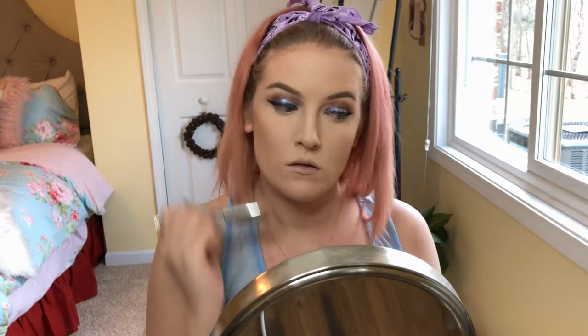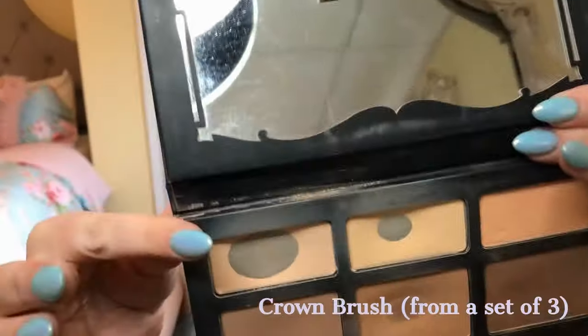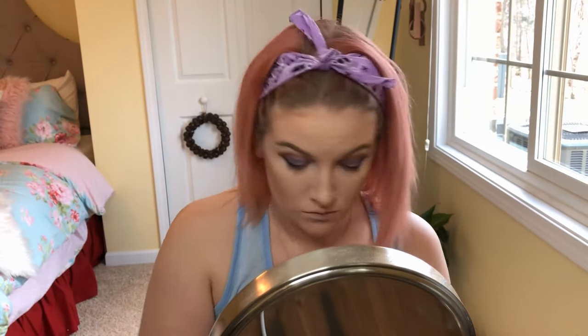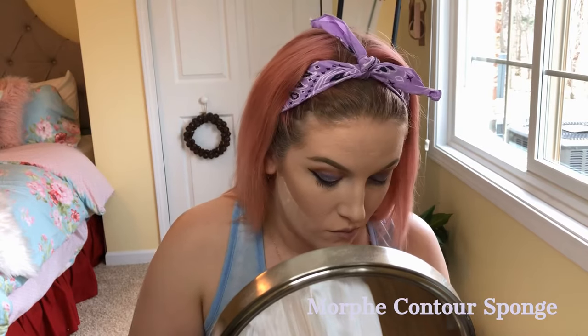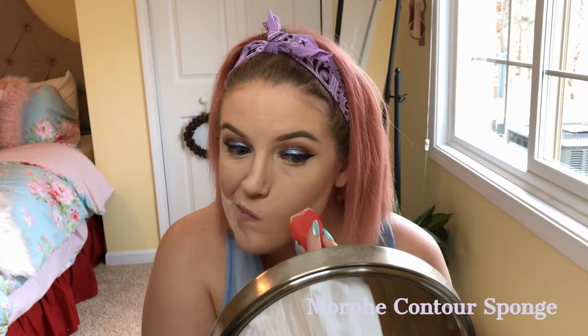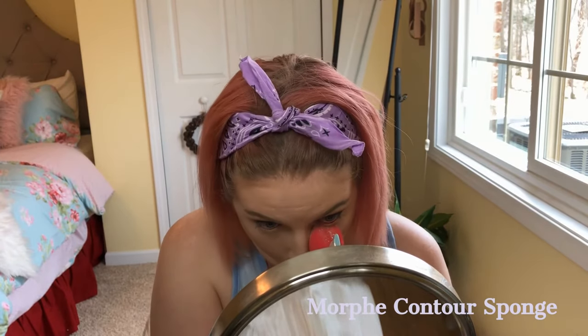If you've seen my video on how to conceal your double chin, that's basically what I'm doing right now. I'm also going in with a Crown brush set and the lightest shade in the palette just to put under my eyes. I don't really like to use banana powders under my eyes since I'm so fair. Back in with the Cody Airspun using a Morphe contour sponge — it has a very sharp edge that's great for carving out cheekbones and baking under the contour line.